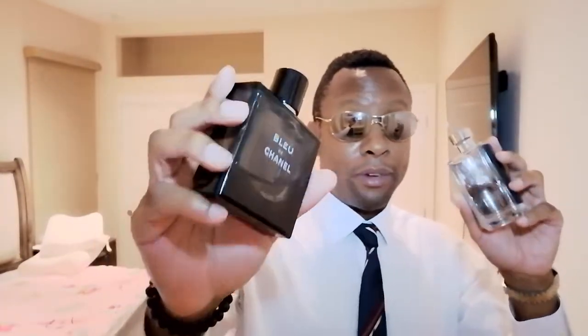What's up guys, welcome back to the channel. Today we're talking about Prada L'Homme and Bleu de Chanel, the EDT. Prada L'Homme came out in 2016 and Bleu de Chanel came out in 2012, if I'm not wrong.